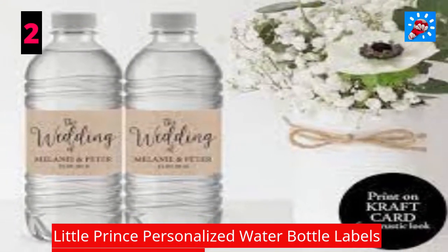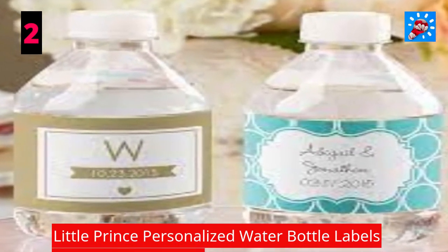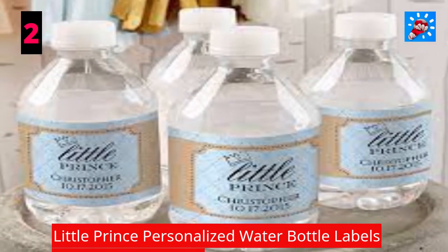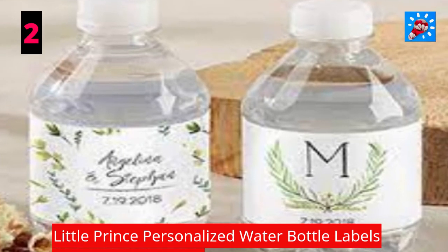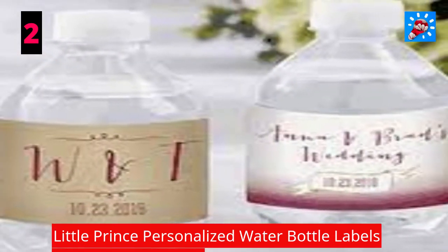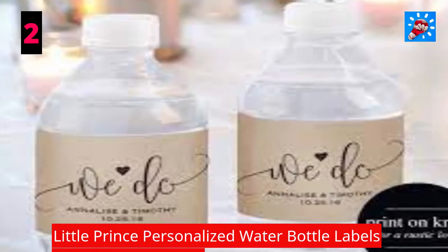Little Prince Personalized Water Bottle Labels: send every little prince or princess home with a royally cute way to stay hydrated. Our Little Prince Personalized Water Bottle Labels are perfect for decorating your bottled water and setting them on tabletops, in a bucket at the door, or in gift bags.